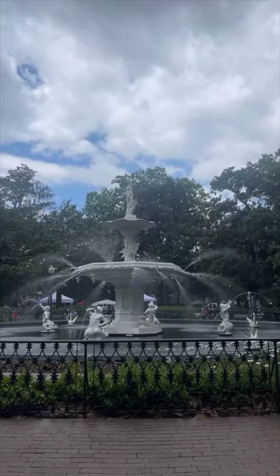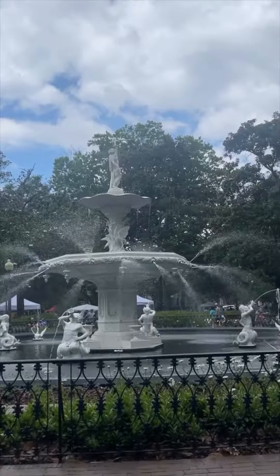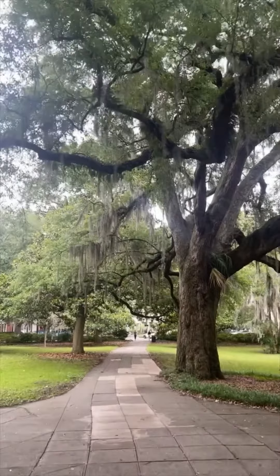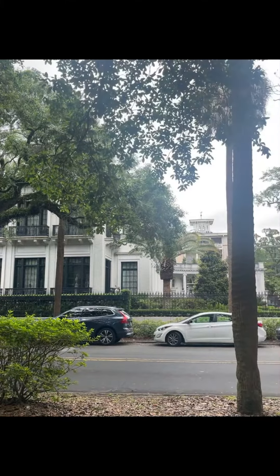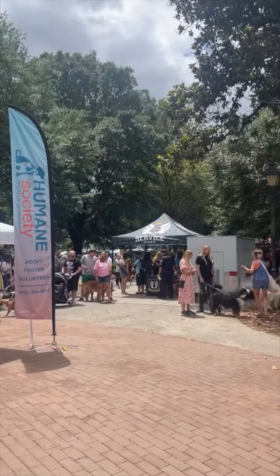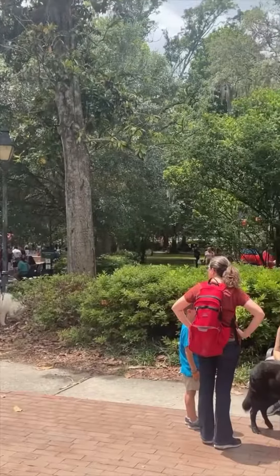Come with me on a trip to Savannah, Georgia. First off, we're starting off at Forsyth Park. Got to see the beautiful fountain, walk through, see all the beautiful trees and the Spanish moss. And there ended up being a doggy carnival, so I got to meet and pet so many little dogs.